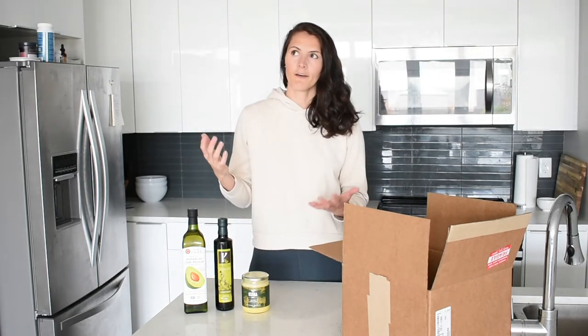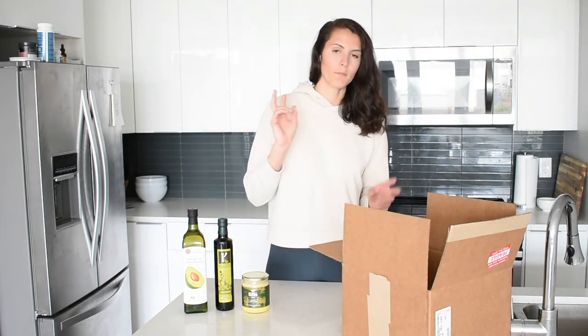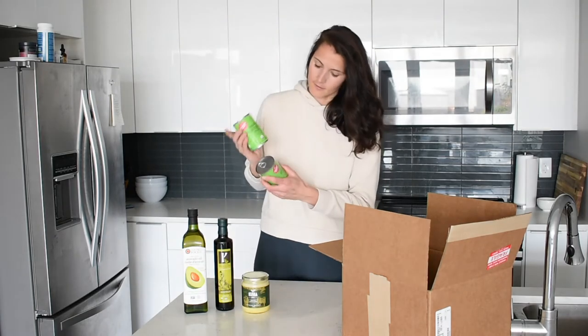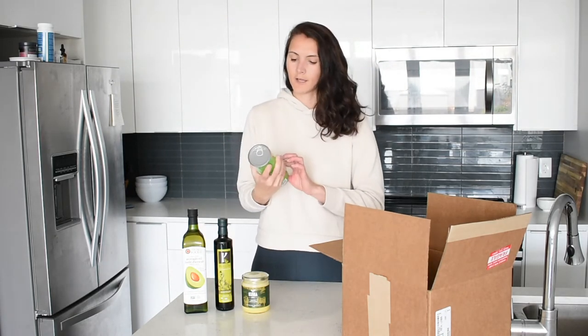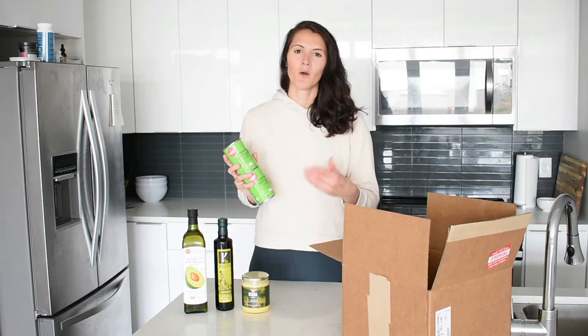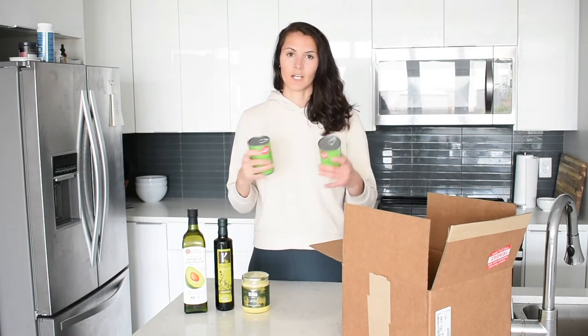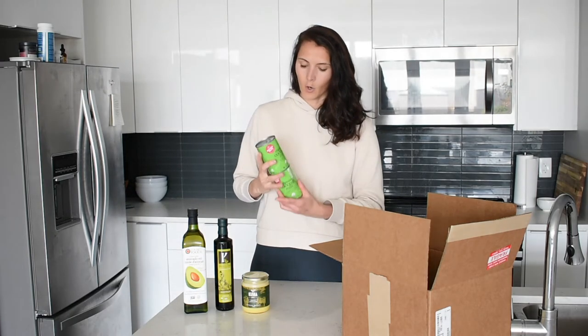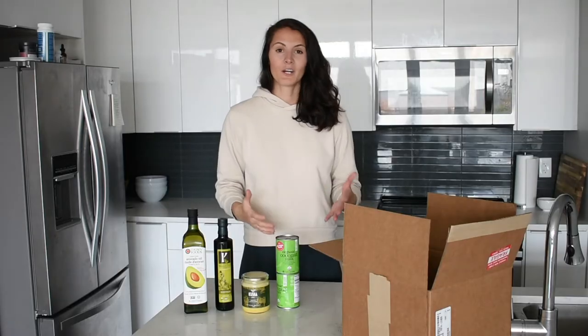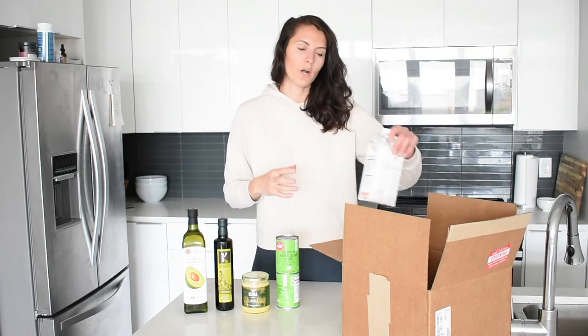Moving on to dairy alternatives — while you could technically have full-fat milk on keto, I won't be doing that since I'm dairy intolerant. So I picked up two of my favorite milk alternatives. The first is full-fat coconut milk, which is really great for cooking. If you're doing a curry or any type of sauce — like a chicken alfredo — coconut milk works wonderfully to thicken things up. On keto, don't be afraid to get full fat.